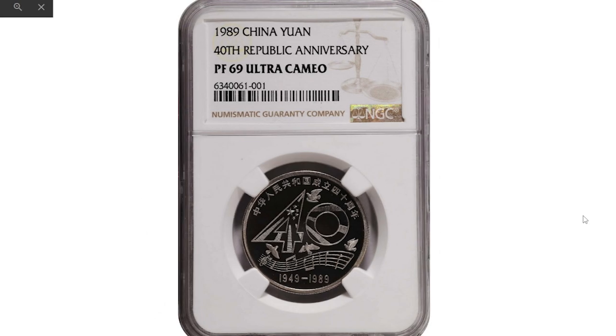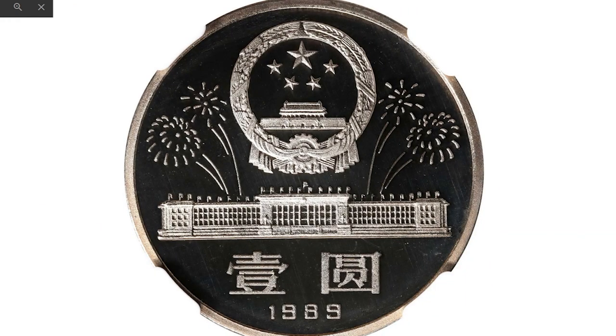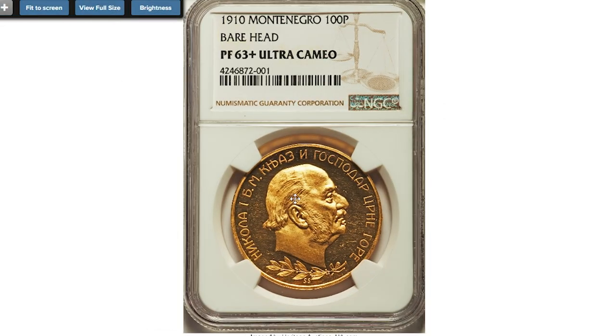Here is a super valuable commemorative coin from China: 1989 yuan, graded Proof 69 Ultra Cameo by NGC — one of the rarest coins of the modern Chinese numismatic program. This piece honors the 40th anniversary of the founding of the People's Republic of China. The obverse is composed of an abstract national emblem within '40' with a peace dove, and an excerpt from the national anthem below with dates 1949–1989. The reverse depicts the national emblem flanked by decorative fireworks. The proof had a mintage of only 1,000 pieces, though many scholars believe the actual number struck is significantly less. Sold for $36,000 in October 2022 at Stack's Bowers.